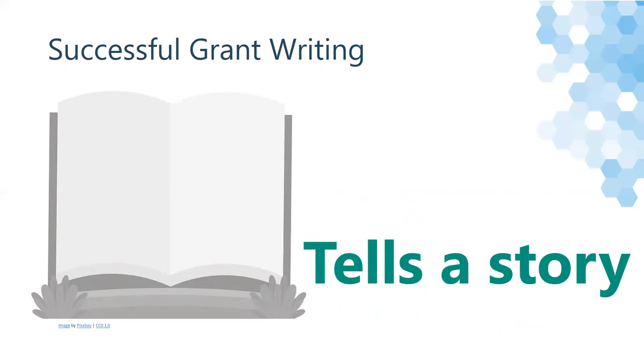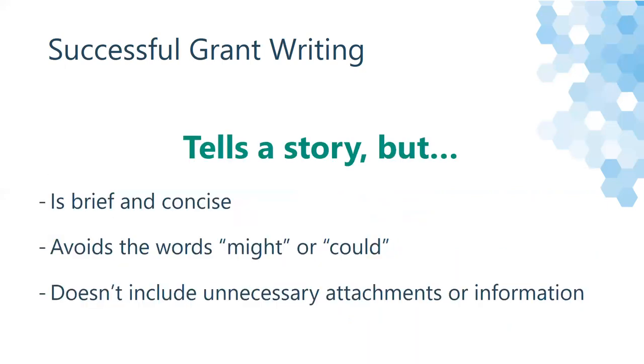The best grants often tell a story. We're not asking for a novel, but make sure that you describe what you need and why you need it. Tell your story, but keep it brief and concise. Avoid words like 'might' or 'could,' and don't include any unnecessary attachments or information. Make sure your story is strong. Talk about what can be done with that funding, make the funder excited for it, and be confident when you do it.